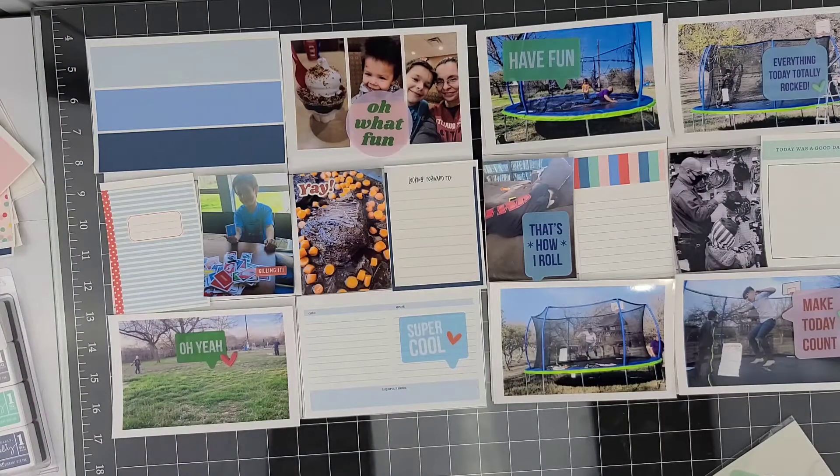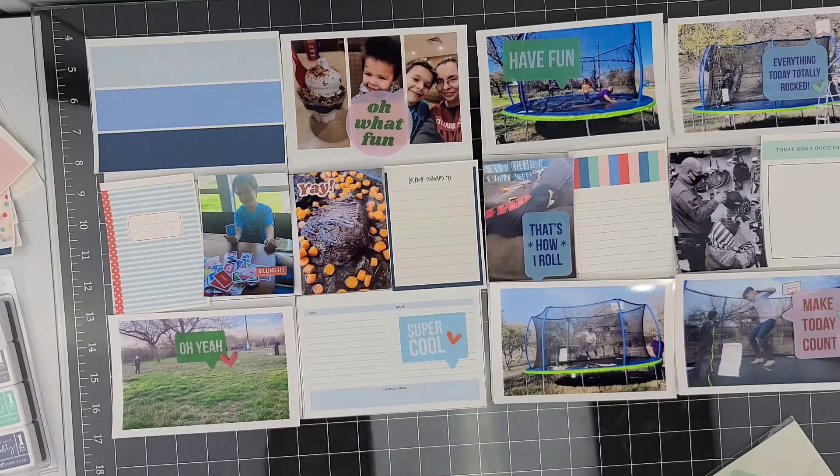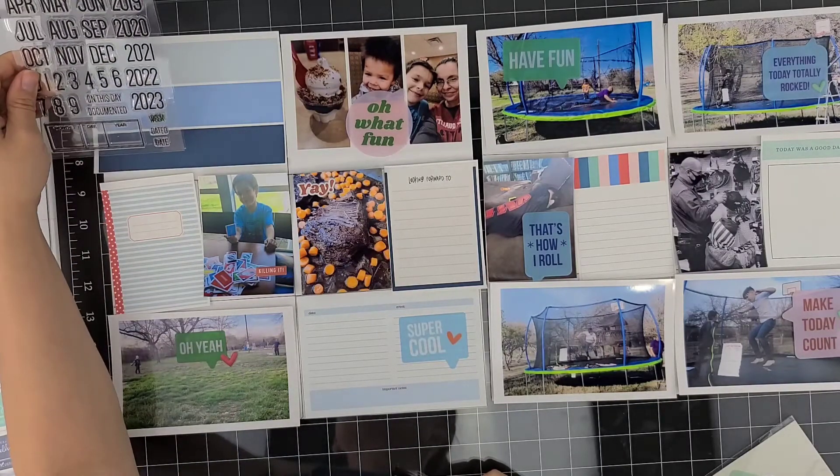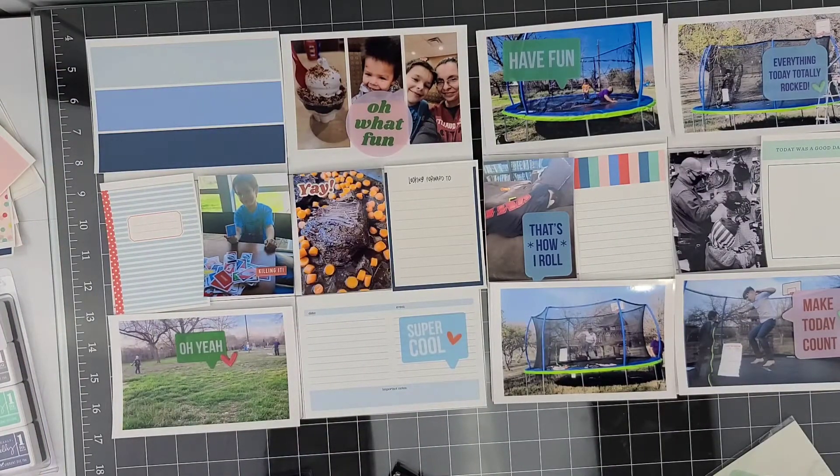Moving on to the right side of my Project Life — the first photo that says 'have fun' is my husband and my toddler sitting on the trampoline before the boys made it home. We let our toddler just run around on there before the bigger ones got home and he had so much fun. Next to that, where it says 'everything today totally rocked' — my little child came home and said today was a good day. I told him y'all left something out in the backyard, just to surprise him with the trampoline.